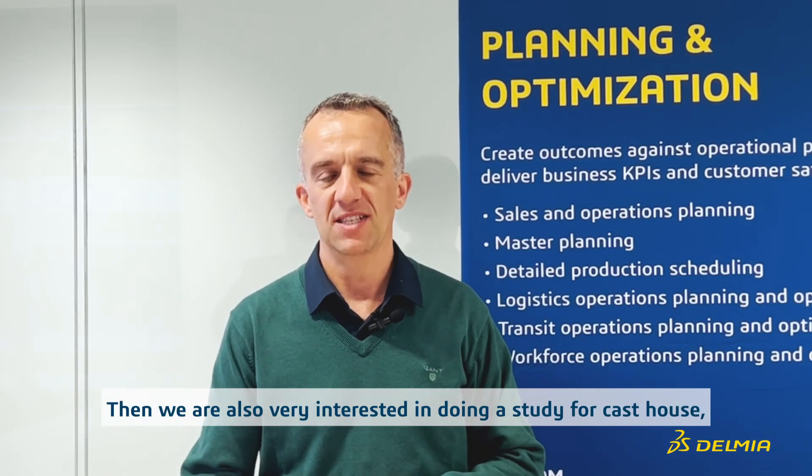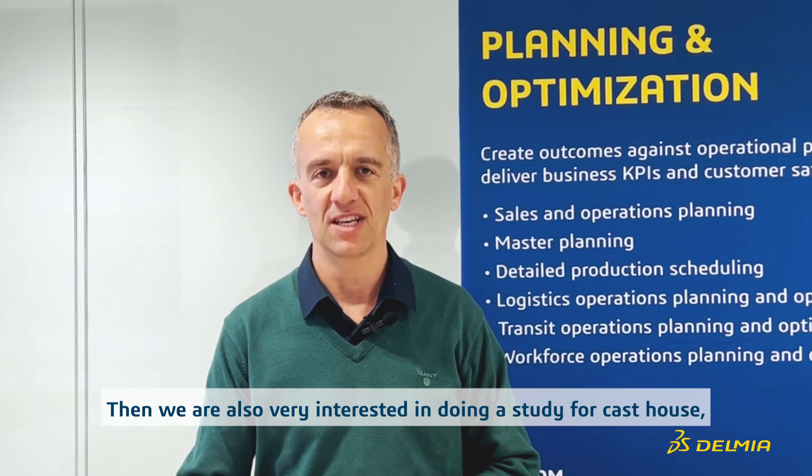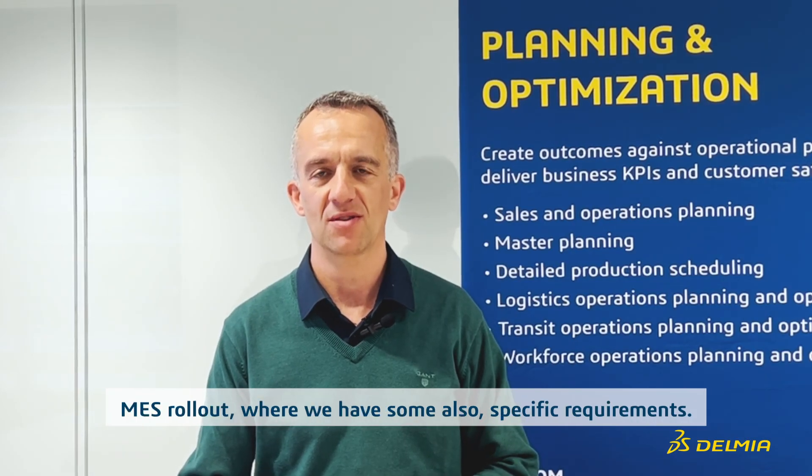We are also very interested in conducting a study for a cast house MES rollout, where we have some of our specific requirements to address.